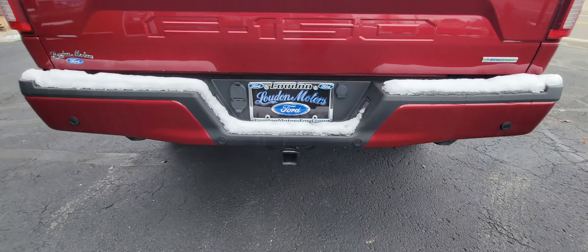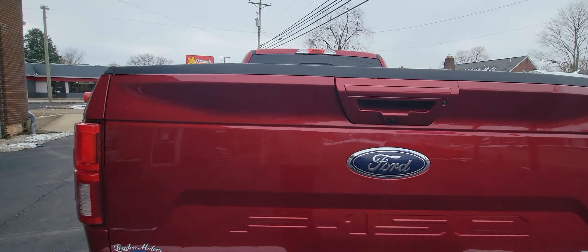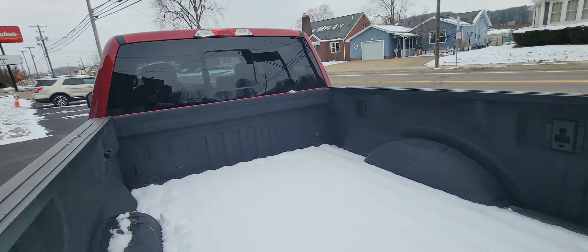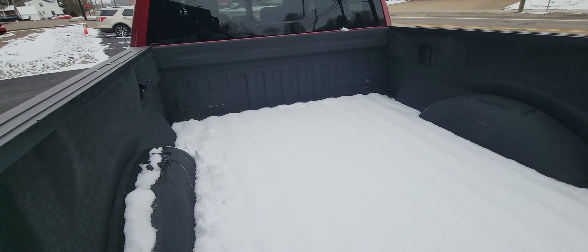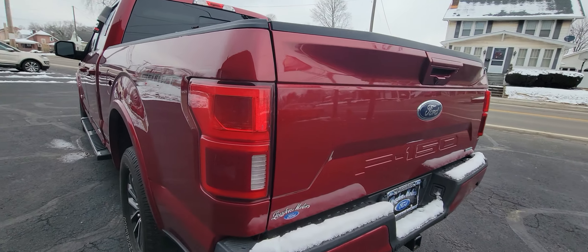It does come equipped with the tow package already, also a rear view camera. It does have a bed liner in it as well, already sprayed in. As you can see there's another little scratch.